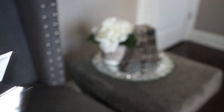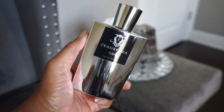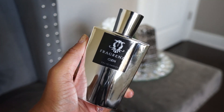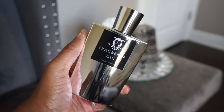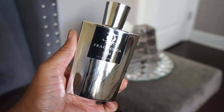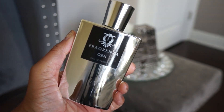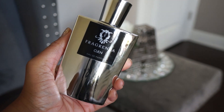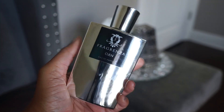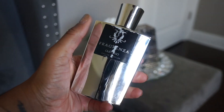Next up is one of my top favorites from this brand: Ojean, a dupe for Parfums de Marly Ojean. I've never smelled that one, but this one smells absolutely delicious — it reminds me of apple pie baking. It's spicy and sweet, and if you like Kilian's Angel's Share you'll like this one as well. You can definitely smell the cinnamon. I definitely recommend it.